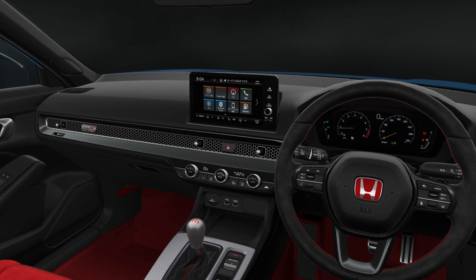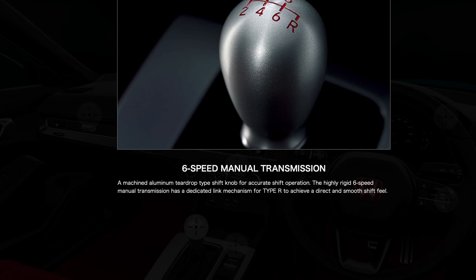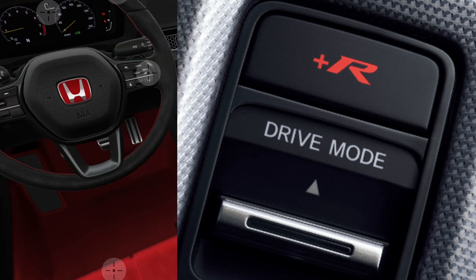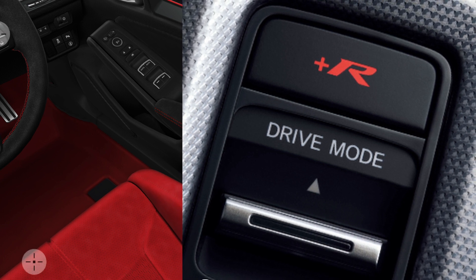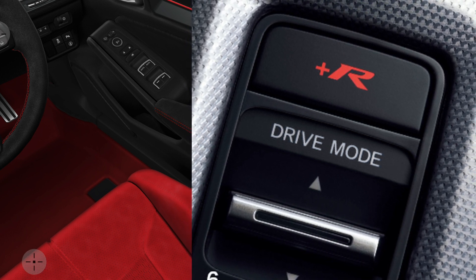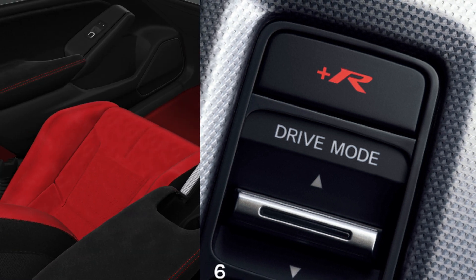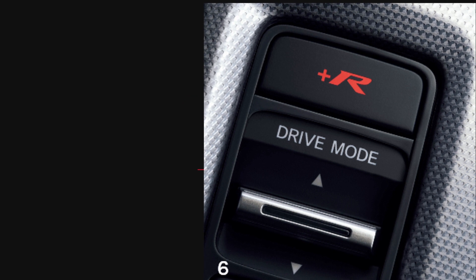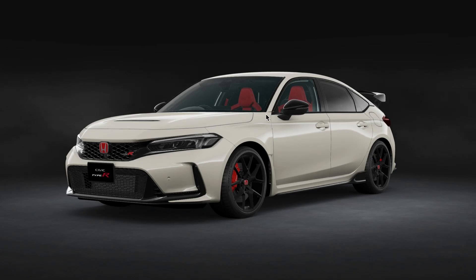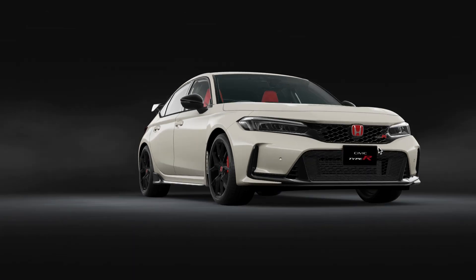The steering wheel also features the big Honda Type R logo. There's something else worth noting — the drive modes. The image shows the drive mode selector with an up and down ticker for selection. The vehicle is equipped with a new individual mode where all parameters of the +R, Sport, and Comfort modes can be freely customized, and those settings are retained even when the engine restarts. There is also a dedicated switch — a red button — that takes you straight into +R mode.